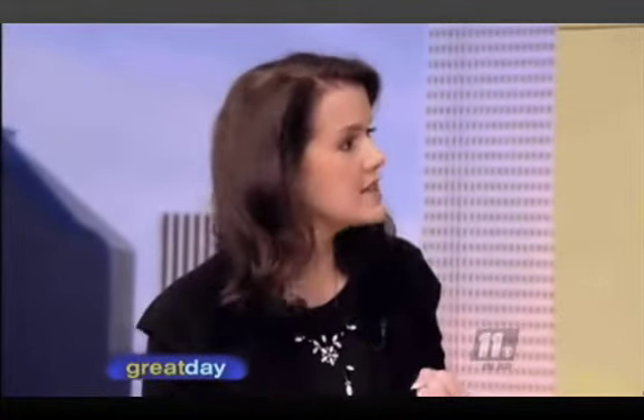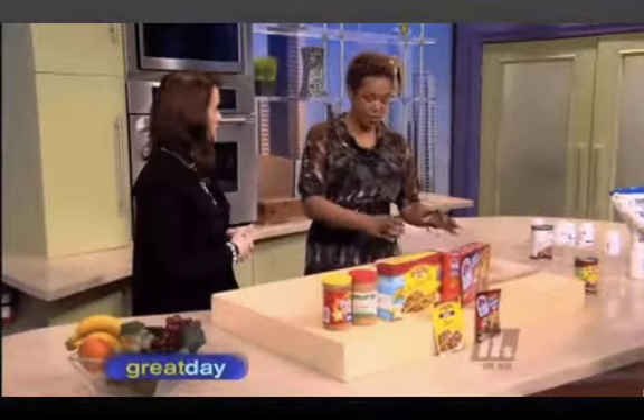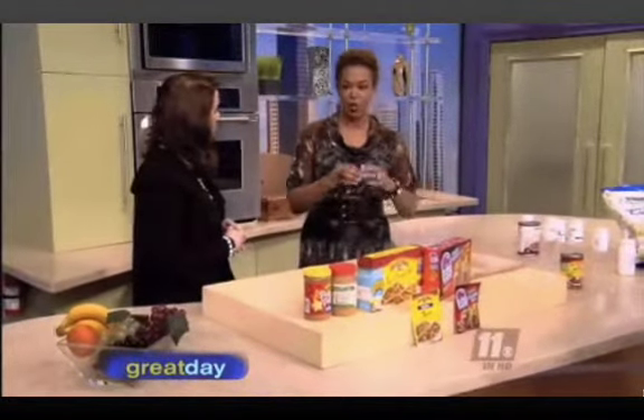That's trans fatty acids — the bad fat. You'll see labels on so many products now that say 'no trans fats.' The government and medical community have gotten involved because it's caused so many disease states. In New York City, it's not even allowed in restaurants to serve partially hydrogenated oil.